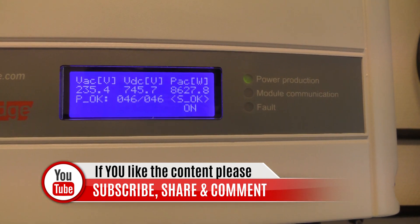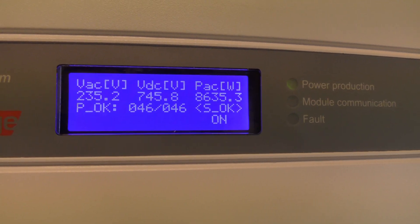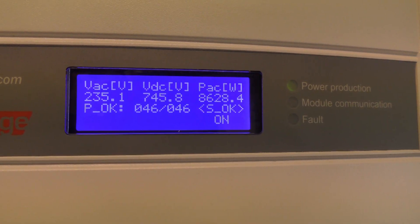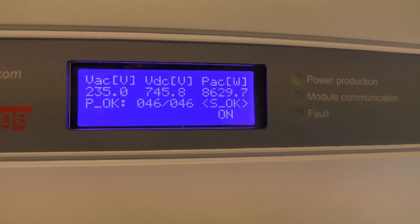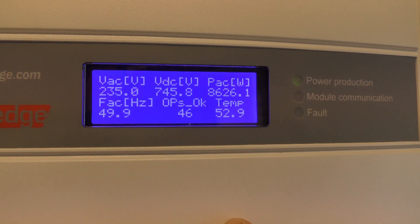As you can see, we get about 8 kW of power in right now and it's just small clouds in the sky. Since May we have brought in over 7,000 kWh — that's half of our yearly consumption, which is really awesome.